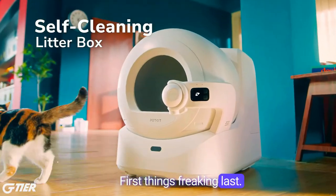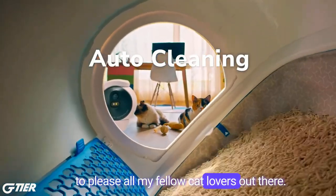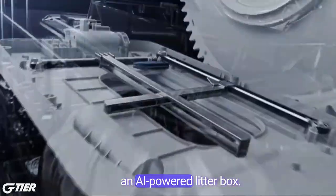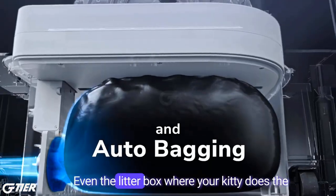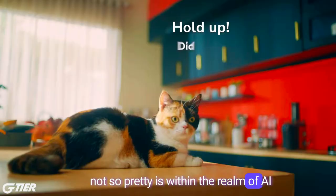First things freaking last. Let's begin with a product that will be sure to please all my fellow cat lovers out there. Introducing the PetKit PuraBot Ultra, an AI-powered litter box. Yes, that's right, folks — even the litter box where your kitty does the not-so-pretty is within the realm of AI now.